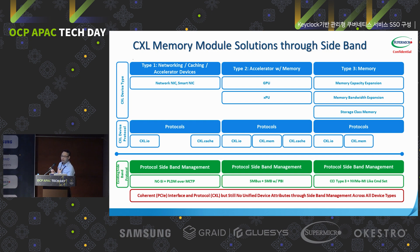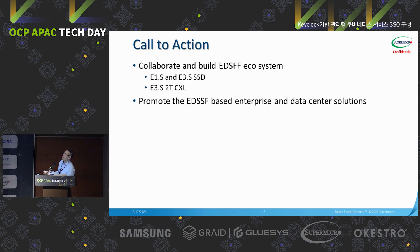That's why we are here at OCP — we're trying to collaborate and hopefully work together on this next generation product. In closing, the call to action: we love to collaborate. We have E3.S1T and E3.S2T support right at this point, including CXL 2T and 1T devices. Let's work together. Collaboration is one key thing as Supermicro engages with OCP. Let's promote EDSFF solutions for the entire enterprise and data center.